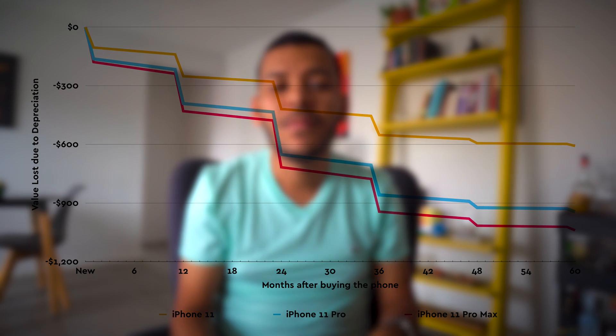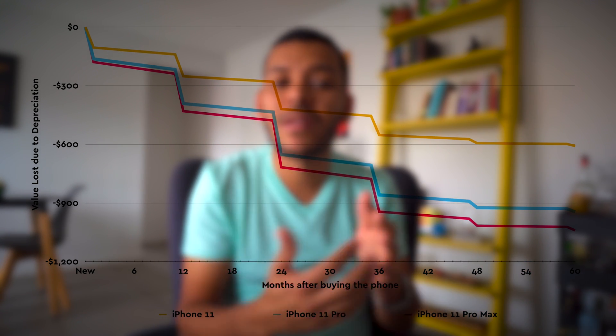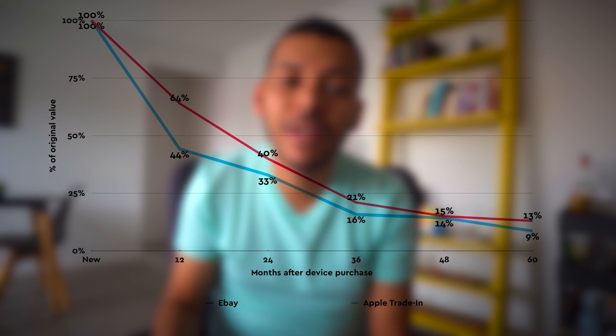Some variables also affect this. If you buy the top-tier iPhone versus the mid-tier iPhone, you're still going to lose around 35% of the value in the first year, but that number translates very differently into dollars. Another variable is what you plan to do with your device afterwards — if you plan to upgrade and trade it in at Apple, the value is a little bit less compared to selling that iPhone on eBay, for example.